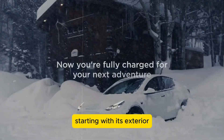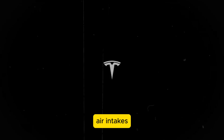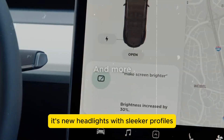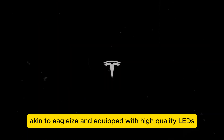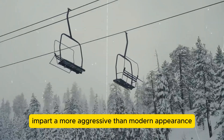Starting with its exterior, the Juniper boasts a redesigned hood and optimized front bumper air intakes, enhancing underbody cooling for improved efficiency. Its new headlights, with sleeker profiles akin to eagle eyes and equipped with high-quality LEDs, not only enhance nighttime visibility but also impart a more aggressive and modern appearance.